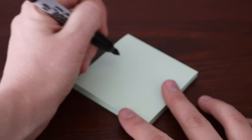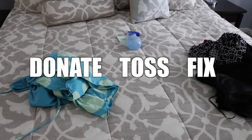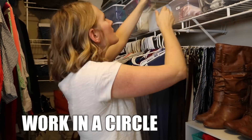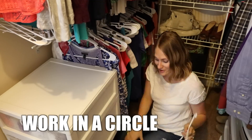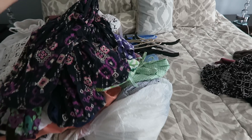For a quick refresh, find a place to sort your stuff. I like to make three piles: a donate pile, a toss pile, and a fix pile. Work systematically in your closet — I like to start on one side and work all the way around. This should not take that long. I did this entire project yesterday and it took less than 20 minutes.